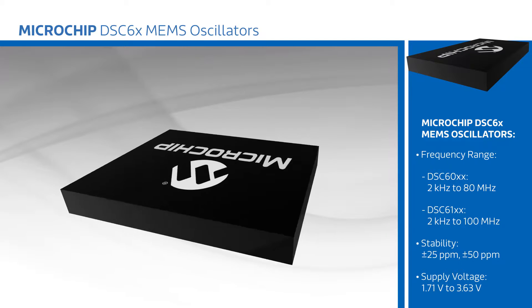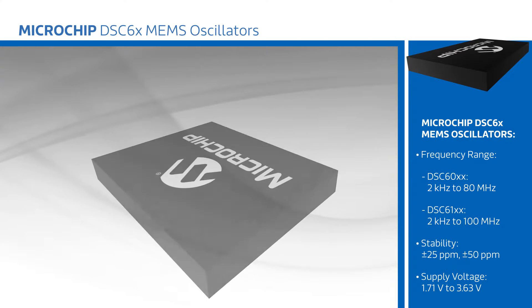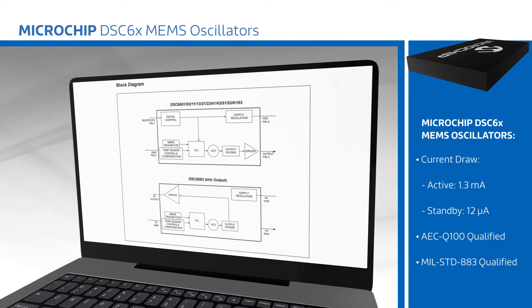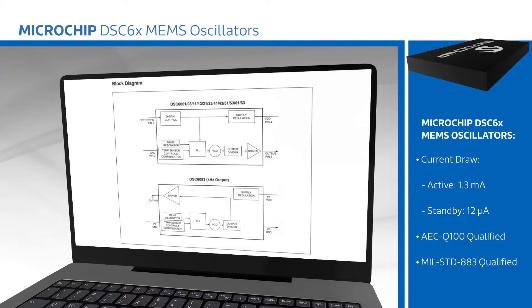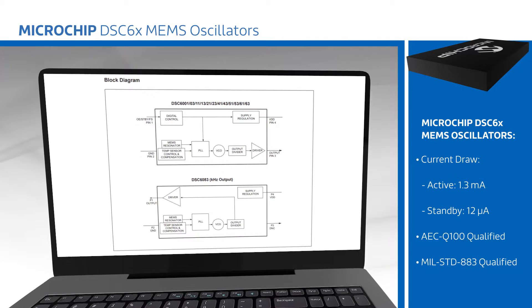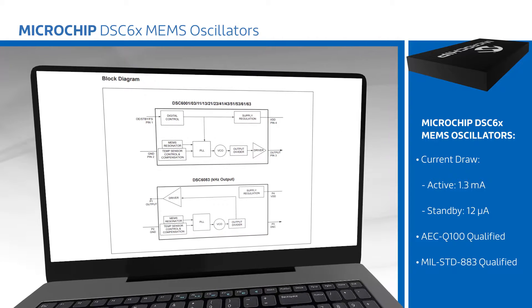Devices are available with a single output from 2 kHz to 100 MHz, stability ratings down to plus or minus 25 parts per million, and jitter as low as 7.5 picoseconds. The Microchip DSC-6 family of MEMS oscillators are also available with a frequency select pin to set the output to one of two predefined frequencies, giving designers added timing flexibility.